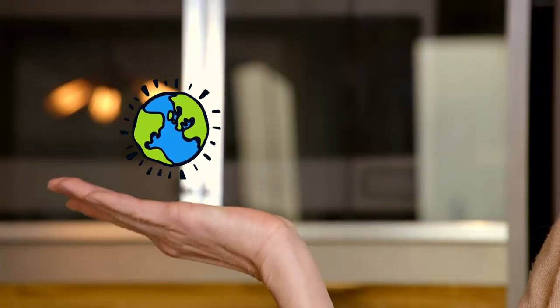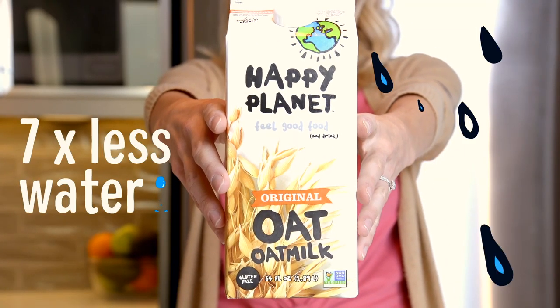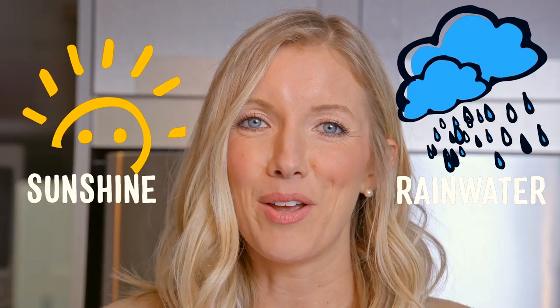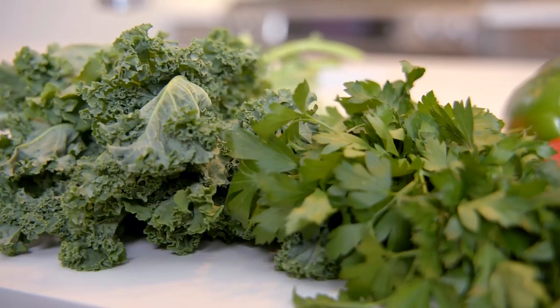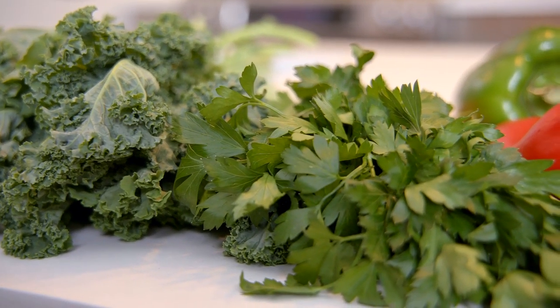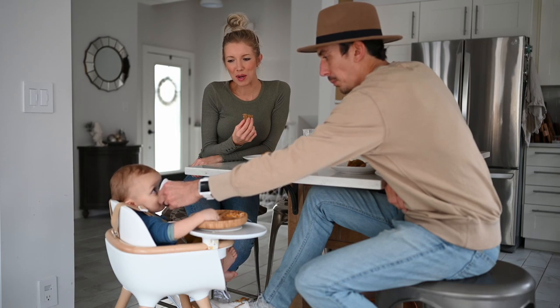And aside from being good for our health, it is also healthy for the planet. Happy Planet's oats are grown using seven times less water than dairy or almond milk, and all they require is sunshine and rainwater to grow. It also uses ten times less land and gives off three times less greenhouse gas emissions when compared to dairy. How many times have you been able to say that you're changing the world while feeding your family? Not many.